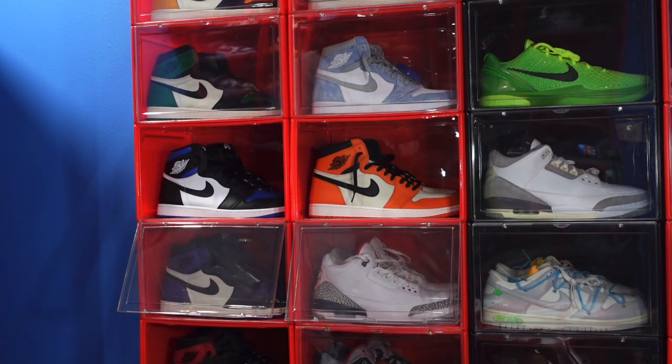Today we're gonna be taking a look at a couple different sneakers. They are set to release around November 25th on the Nike website. However, I found them sitting in my stores early, and I picked up a couple pairs. We're gonna look at them.